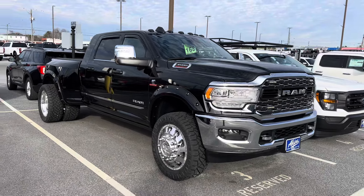Reserve edition Ram 3500 Limited action. Let's go. Peace out.